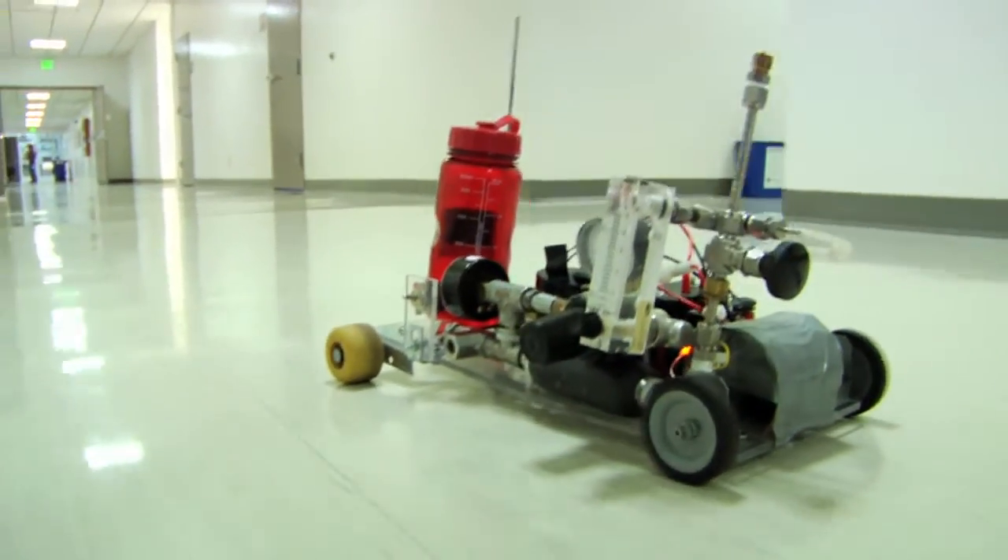This is for all the marbles, essentially. Whoever wins this is the national champion for that year.